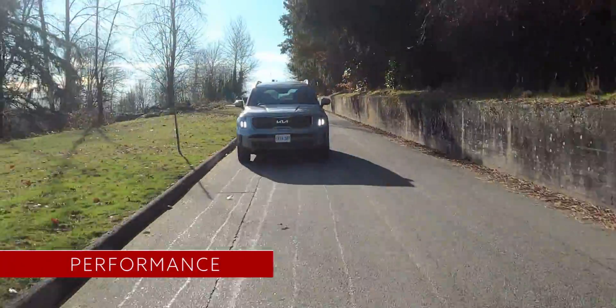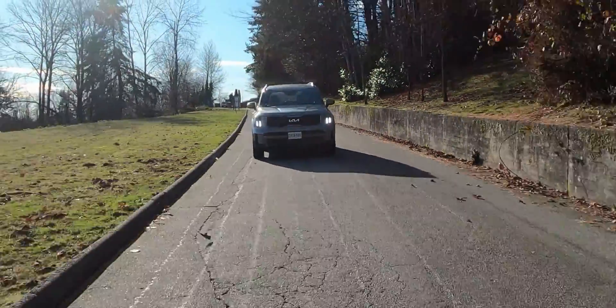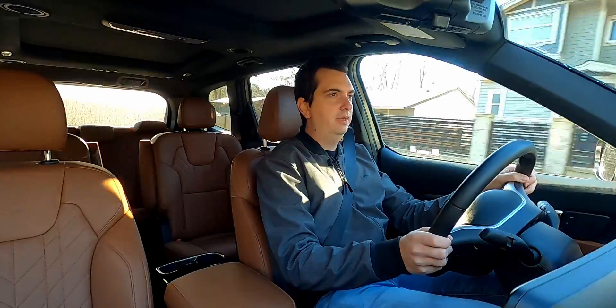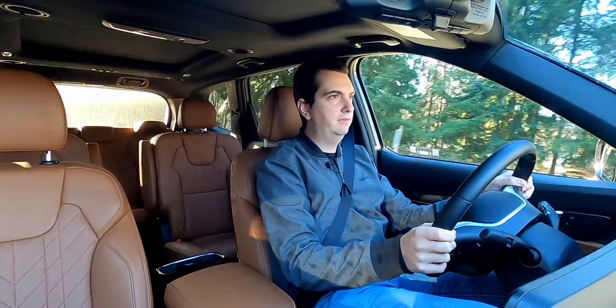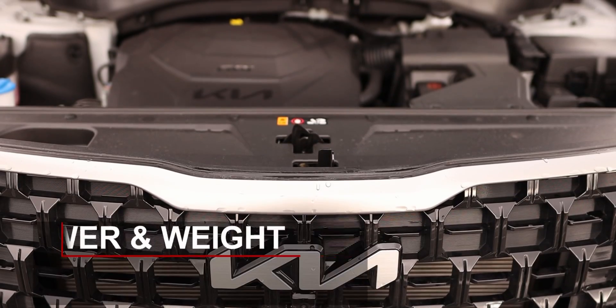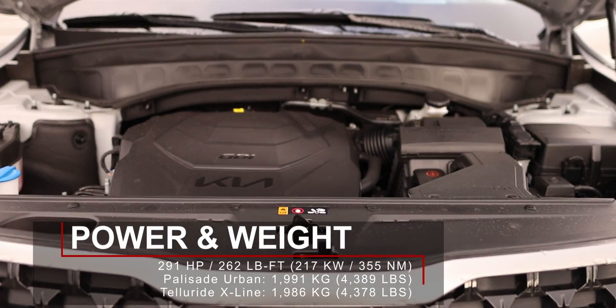Both of these large SUVs are powered by a 3.8L V6 engine and it's naturally aspirated. It's not turbocharged or supercharged, nor does it have any sort of electrical help from a hybrid system. For large SUVs like these two, the engine has an adequate amount of power and grunt.